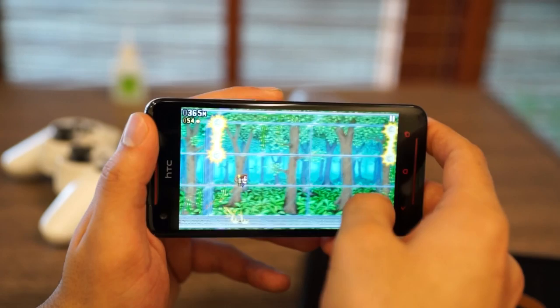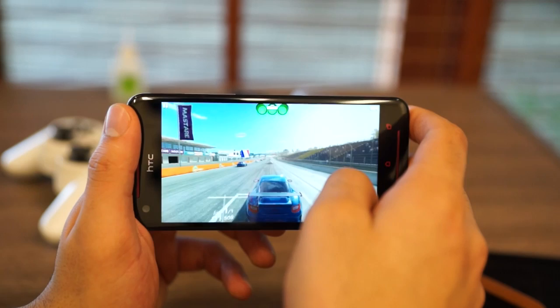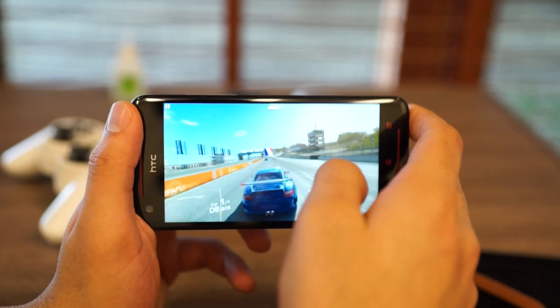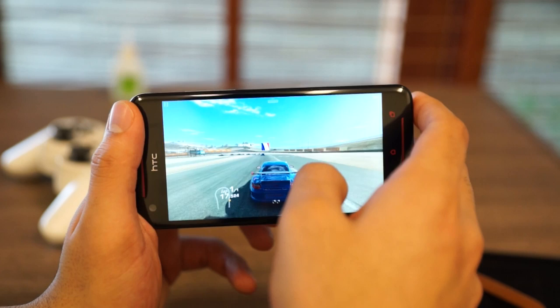Moving along, we check out Real Racing 3. Real Racing 3 adjusts itself according to the device it's on, and on the new HTC Butterfly S you see full graphics, full reflections, all sorts of animations, shadows at the bottom of the car, proper smoke, and lots of detail within the game itself. The game response is really smooth and the audio playback is great.